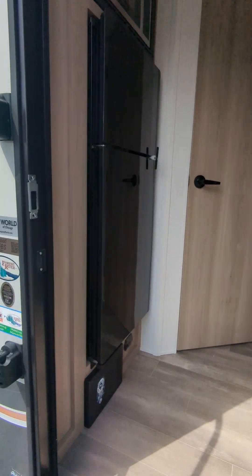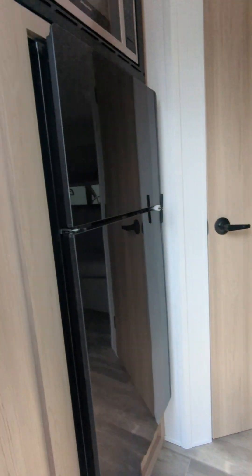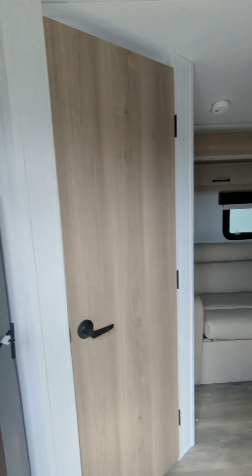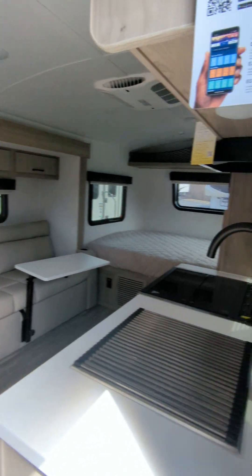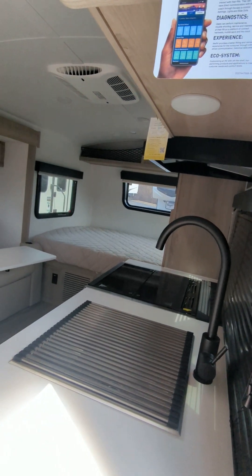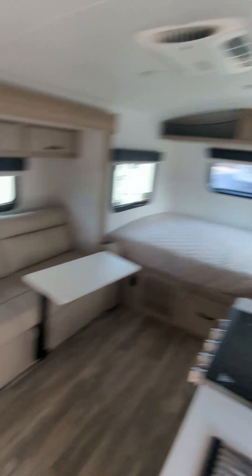Right off the bat you got your beer fridge right there, accessible from the outside — awesome, love it. Your microwave, full size bathroom, nice couch, and your queen bed over there.